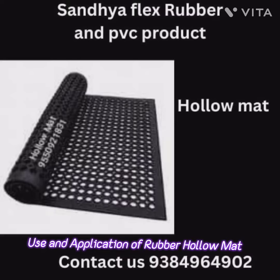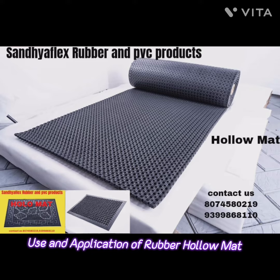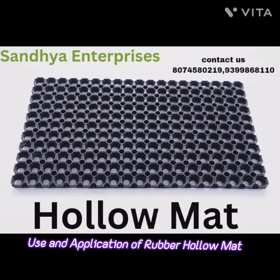First, entrance spaces. Rubber halo mats are often used at building entrances to help prevent slips and falls caused by wet or muddy shoes. The drainage holes allow rainwater to pass through, keeping the surface dry and safe.